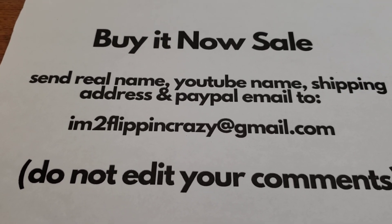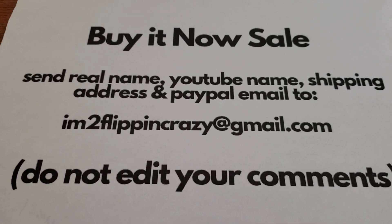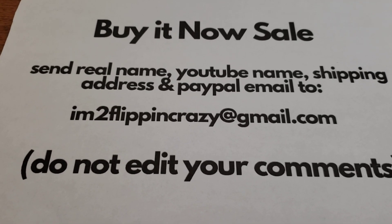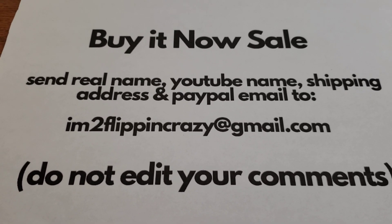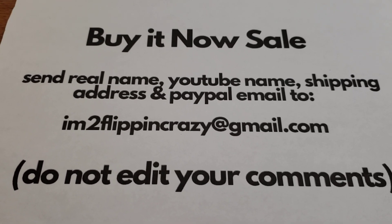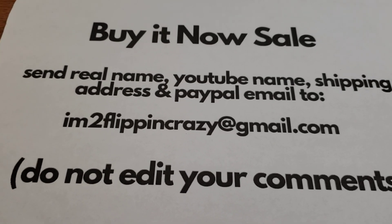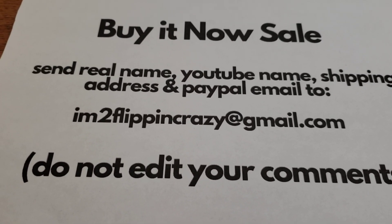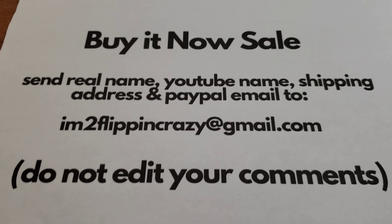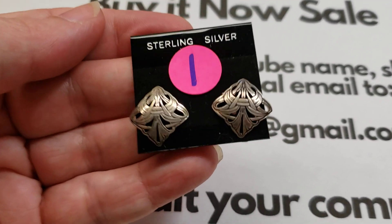Here's how this works: I'm going to show you a pair of earrings one at a time. They have a designated number. If you want that pair, comment with that number in the chat. I suggest you put a different comment for each pair of earrings you want, just in case somebody is watching at the same time — you might be able to get a number before them instead of waiting until the end. Okay, let's get started — all different prices!